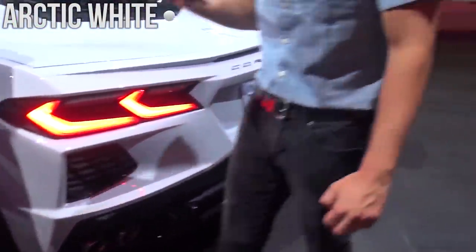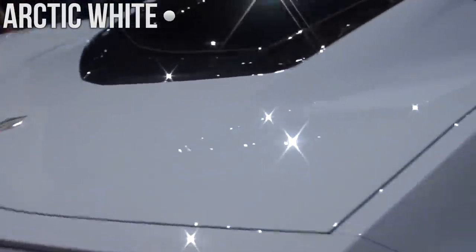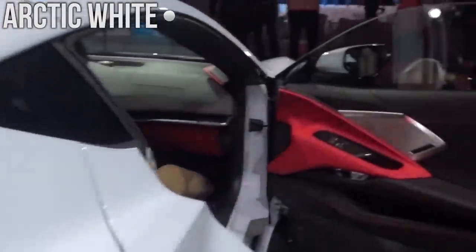Hey guys, welcome back to Daily Downshift. Today we'll be compiling videos of all 12 different colors on the 2020 Corvette C8.